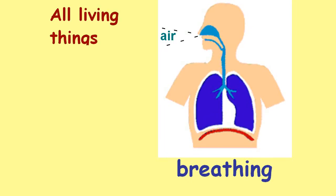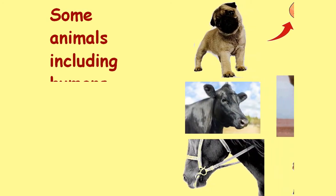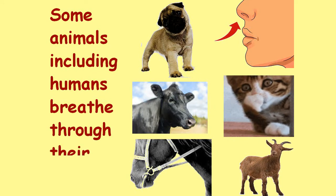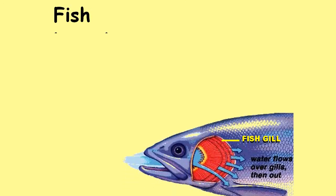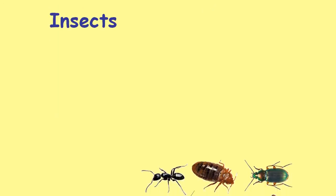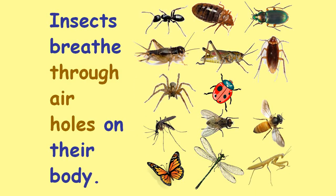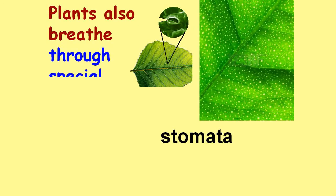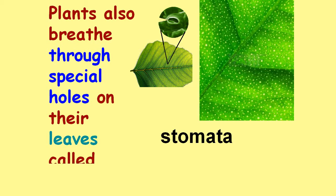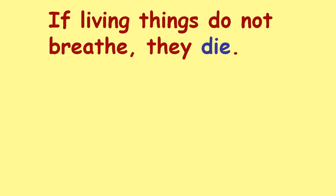All living things take in and give out air. This is called breathing. Some animals, including humans, breathe through their nostrils. Fish breathe through their gills. Insects breathe through air holes on their body. Plants also breathe through special holes on their leaves, called stomata. If living things do not breathe, they die.